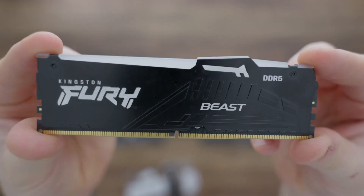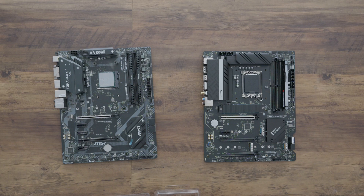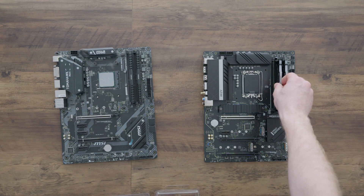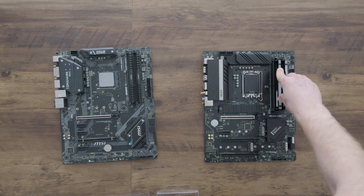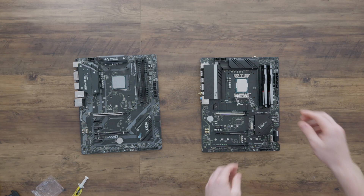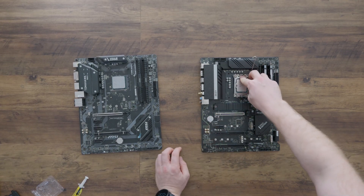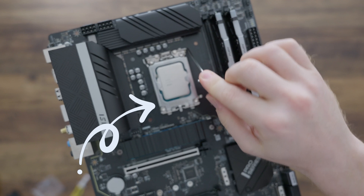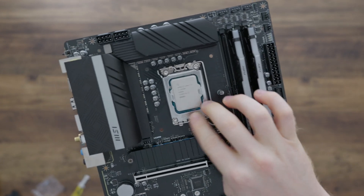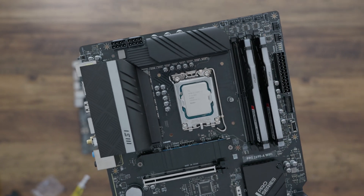This is the DDR5 RAM I managed to find — it's Kingston Fury, seems pretty fast. It just slots straight in: push down and listen for the click. On to installing the new Intel i7-13700K CPU: there's a small triangle on the corner of the CPU that aligns with a small triangle on the motherboard. Once you've dropped the CPU in, lower the lever — it's quite firm but that's normal.